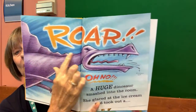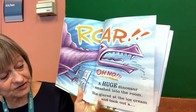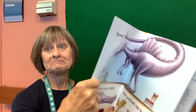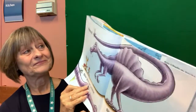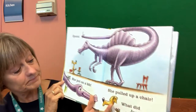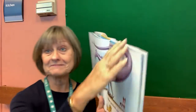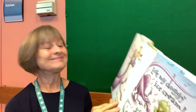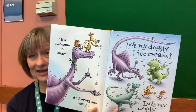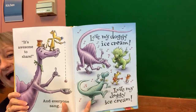Roar! Oh no. A huge dinosaur smashed in the room. She glared at the ice cream and took out a spoon. She put on a bib. She pulled up a chair. And what did Joe say? It's awesome to share! And everyone sang — Love my doggy ice cream! Love my doggy ice cream!